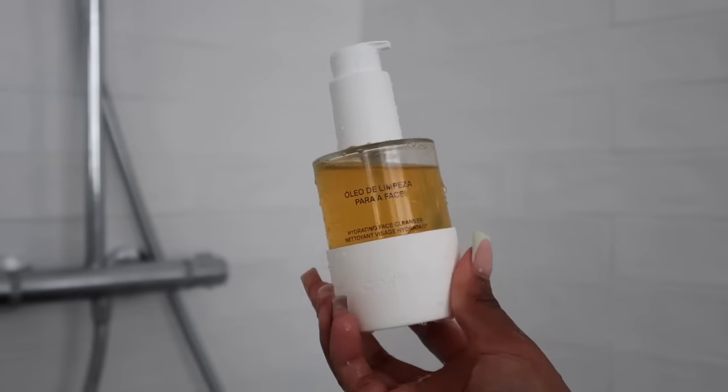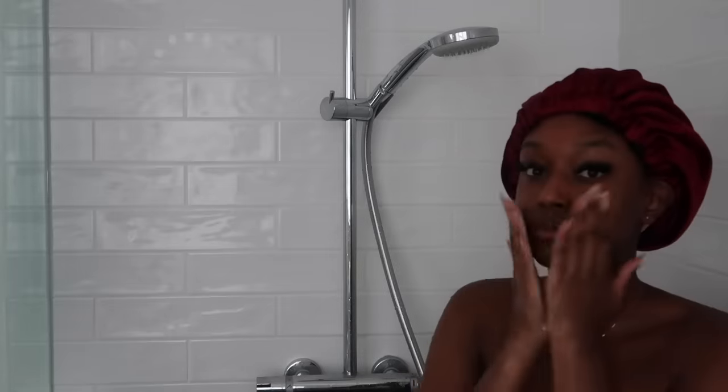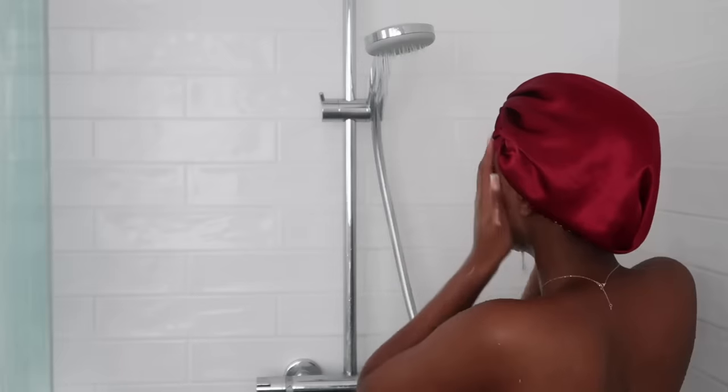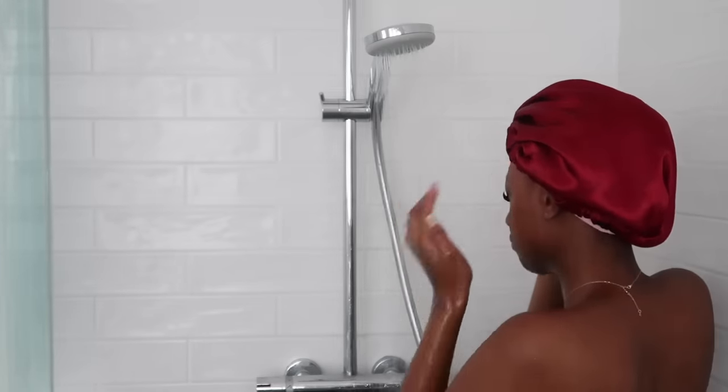To wash my face, I'm going in with this cleanser from Costa Brazil — I was actually gifted some items from them and this is one of them. I've recently started using this cleanser; it's very gentle, which is why I like it. I'm just washing my face and rinsing it off.